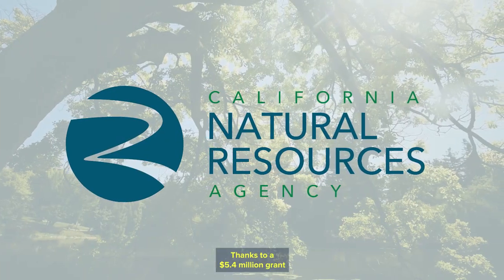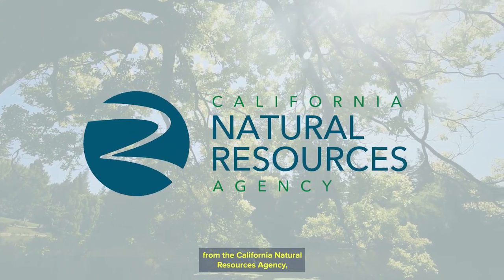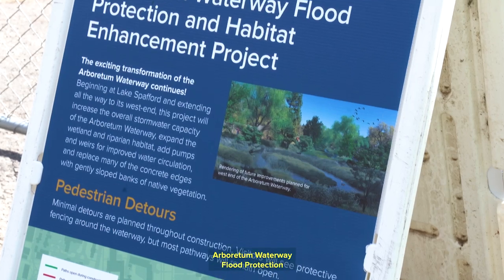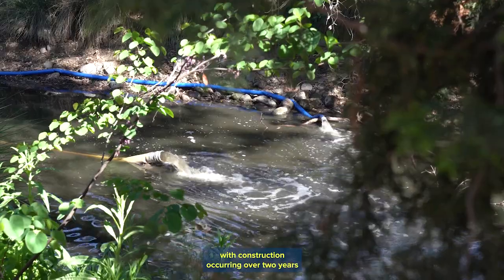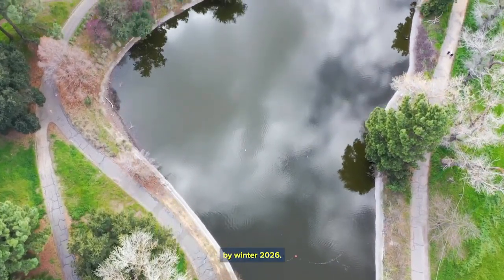Thanks to a $5.4 million grant from the California Natural Resources Agency, supplemented by campus deferred maintenance funds, the Arboretum and Public Garden has officially started construction on the new Arboretum Waterway Flood Protection and Habitat Enhancement Project, with construction occurring over two years from about April to November. The whole project should be completed by winter 2026.